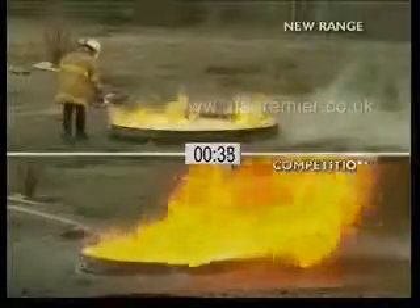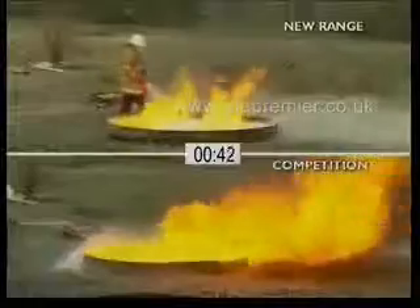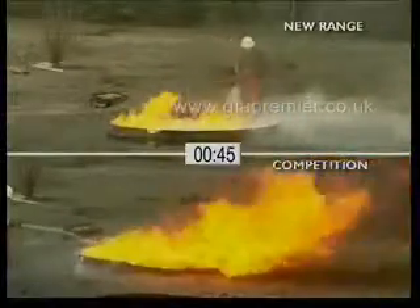We don't see this happening in the lower part of the screen, which demonstrates the weakness of our competitor's product. It soon becomes clear that any further attempt to extinguish the fire is pointless.